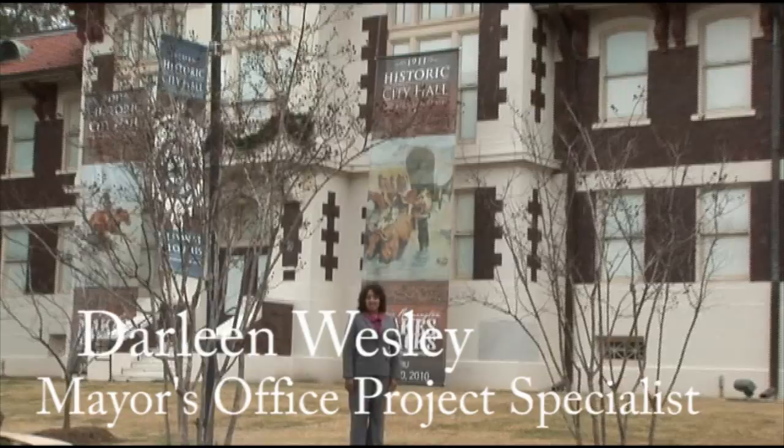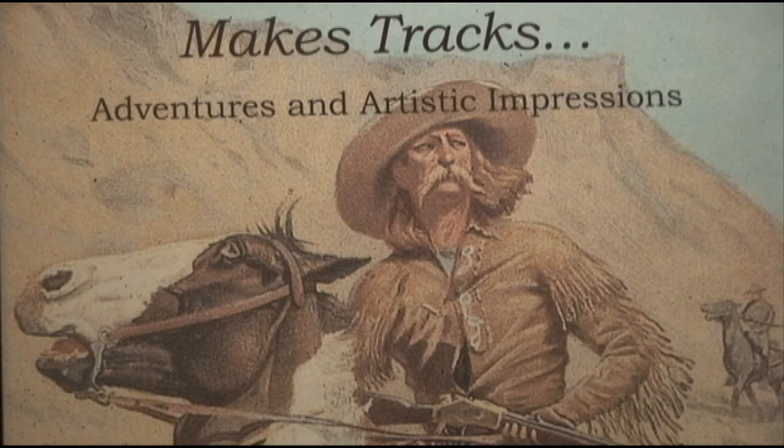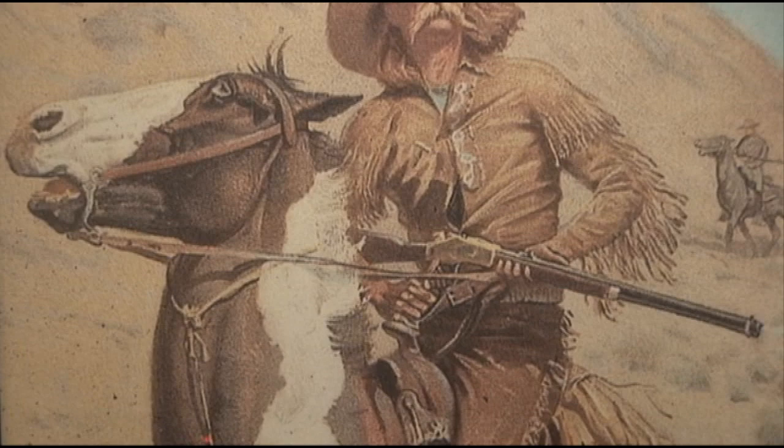Welcome to Historic City Hall Arts and Cultural Center. I'm Darlene Wesley. The City of Lake Charles is proud to present Frederick Remington Makes Tracks, Adventures and Artistic Impressions. The exhibition showcases the work of Frederick Remington and was organized by the Frederick Remington Art Museum in Austinburg, New York.